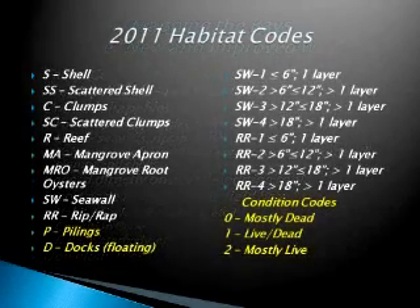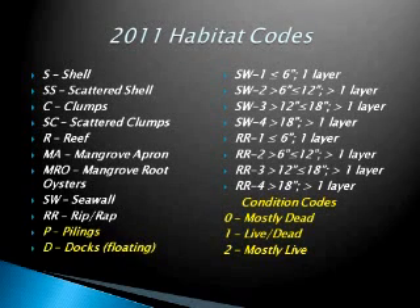When we were out in the bays, we did add a few habitat codes. We found there were a lot of oysters on pilings and docks, so I added some codes there. We also couldn't spend the time to determine percent live or anything to assess the precise health of the reefs, but we did want to get an idea of condition. So I developed codes: zero is mostly dead, one is a mixture of live and dead, and two is mostly live. We're using those codes now in the bays.